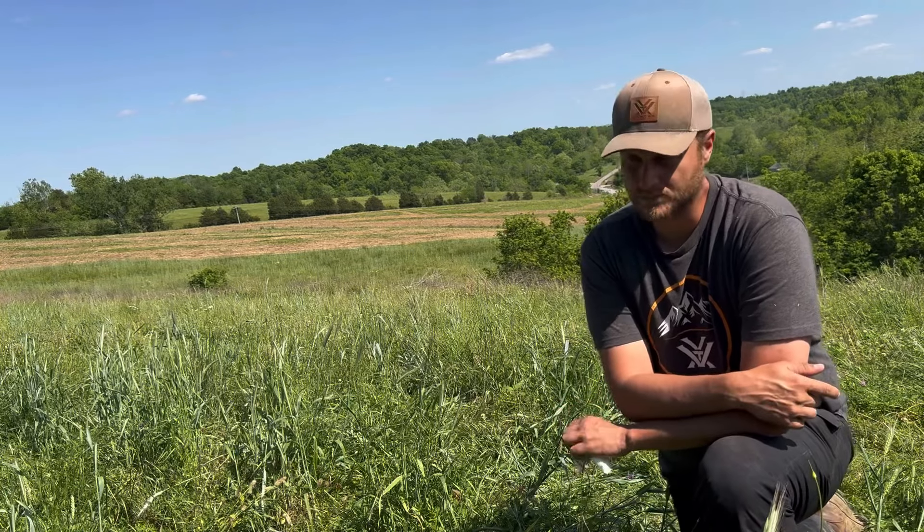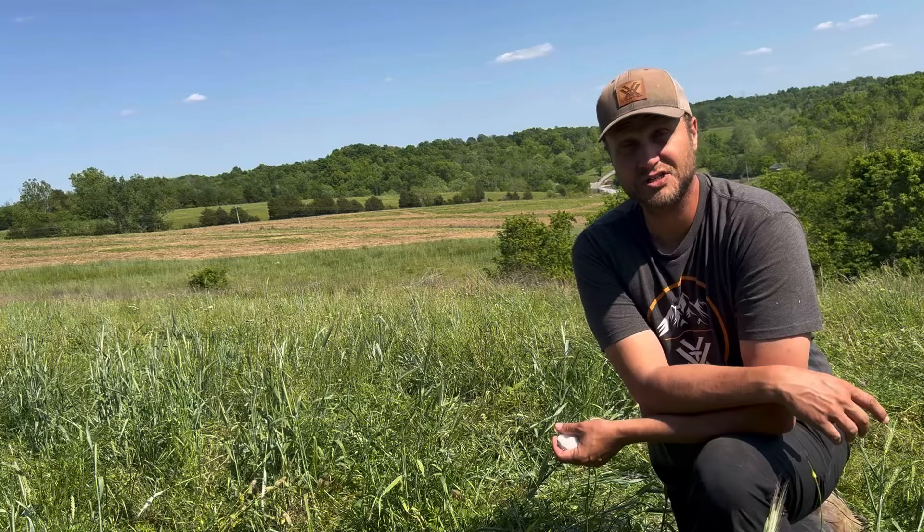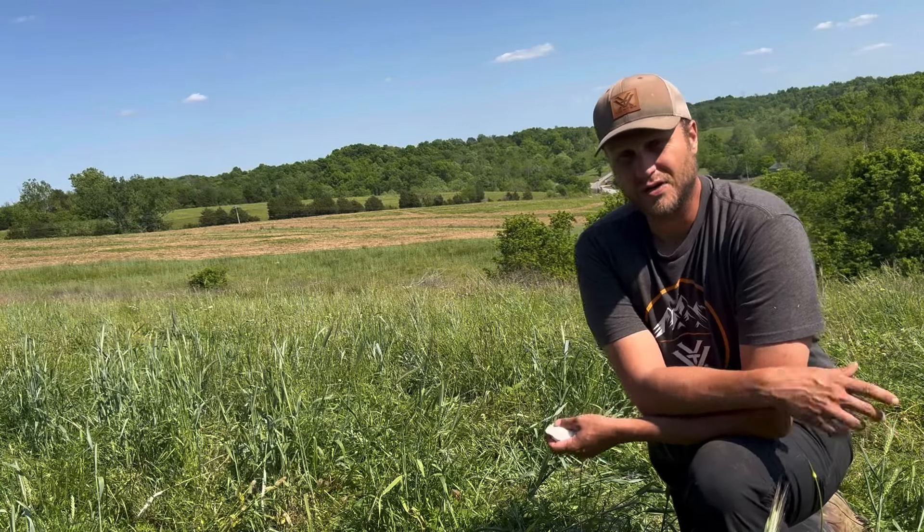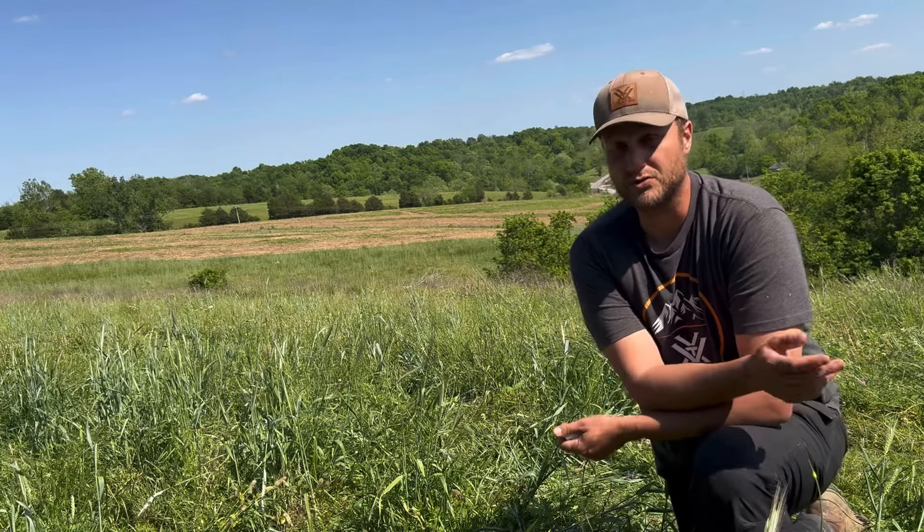There's so many things — we could make five videos on why rye is so important and what we use it for. But there are a couple of important topics we're going to cover today. So right off the bat, let's talk about rye — cereal rye, not ryegrass.